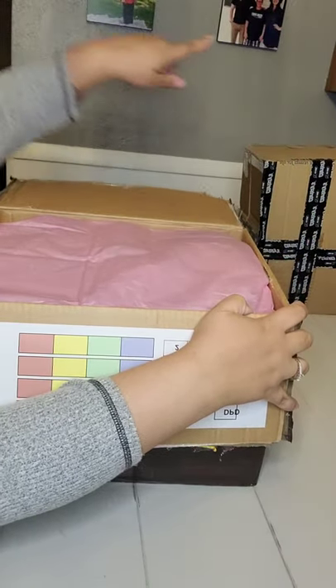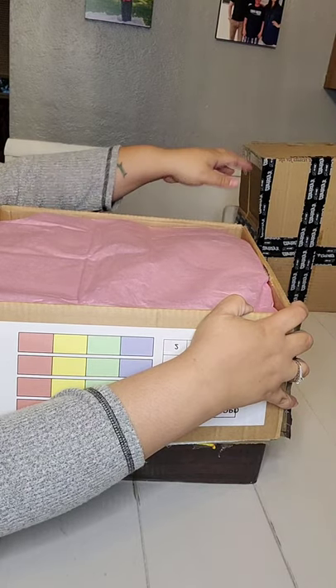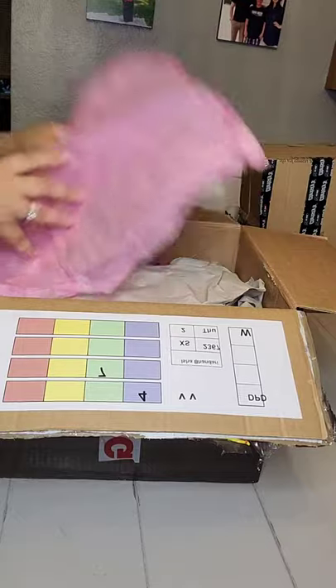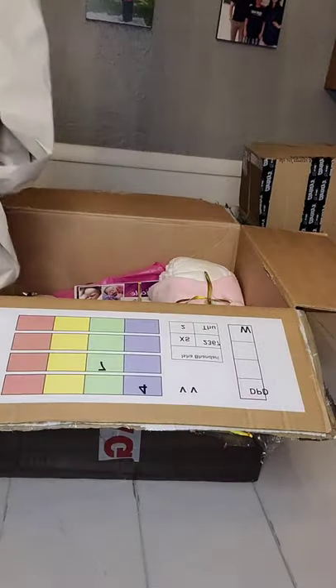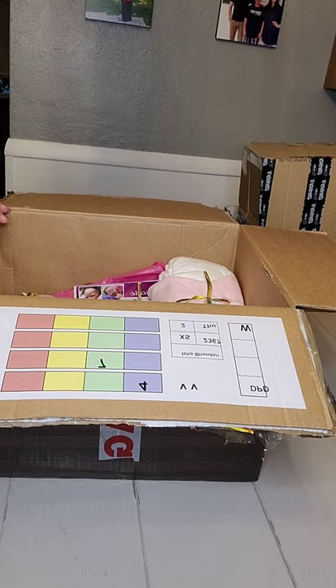I do have another box here — that's another baby. They both came today; it wasn't planned that way, and they're both late. I'll be doing another video after her, of him.